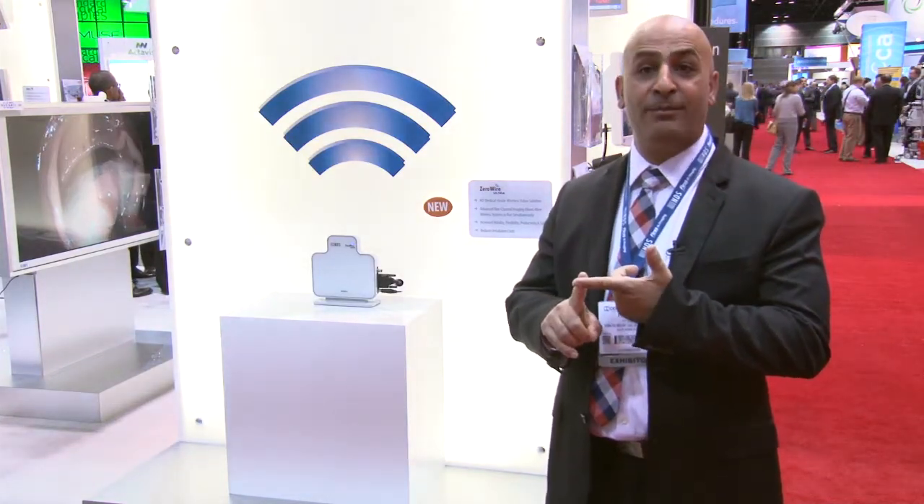ZeroWire Ultra is the world's only medical grade ultra-wideband wireless video transmission system. By using wireless video in the OR, you can remove cables from the floor, reducing tripping hazards, improve equipment mobility, and improve safety for both patient and surgical staff in the operating room.